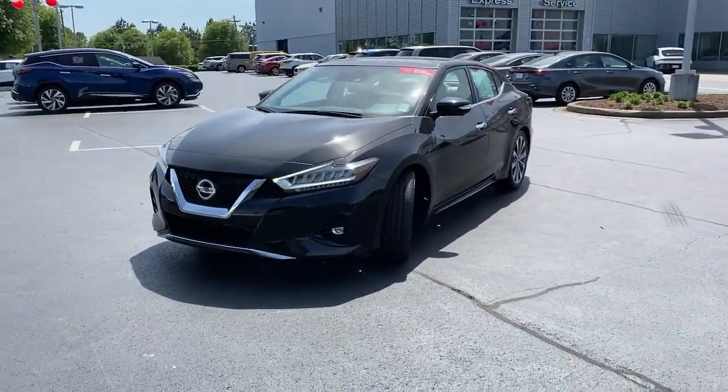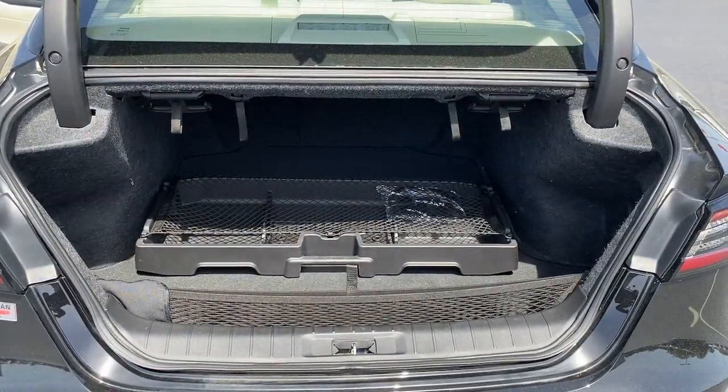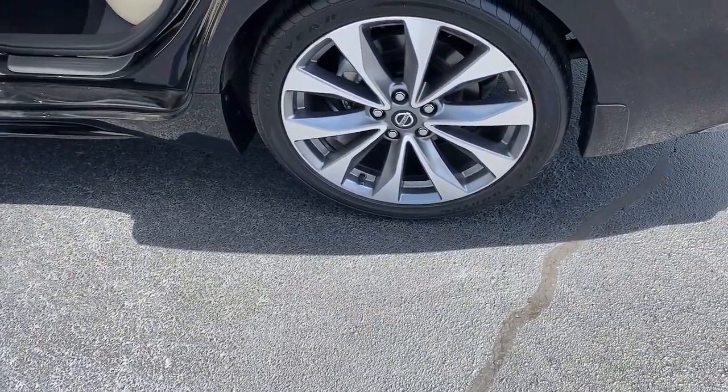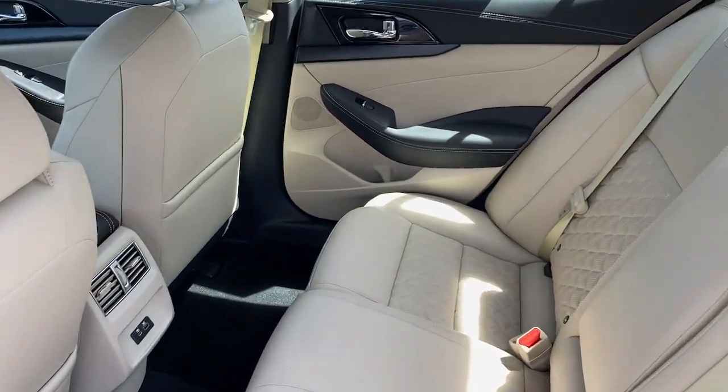The following are some of this vehicle's highlighted options: Apple CarPlay and/or Android Auto, Panoramic Roof, Navigation System, Moon Roof, Heated Driver Seat, Sun/Moon Roof, Keyless Entry, Backup Camera, Power Passenger Seat, and Heated Mirrors.